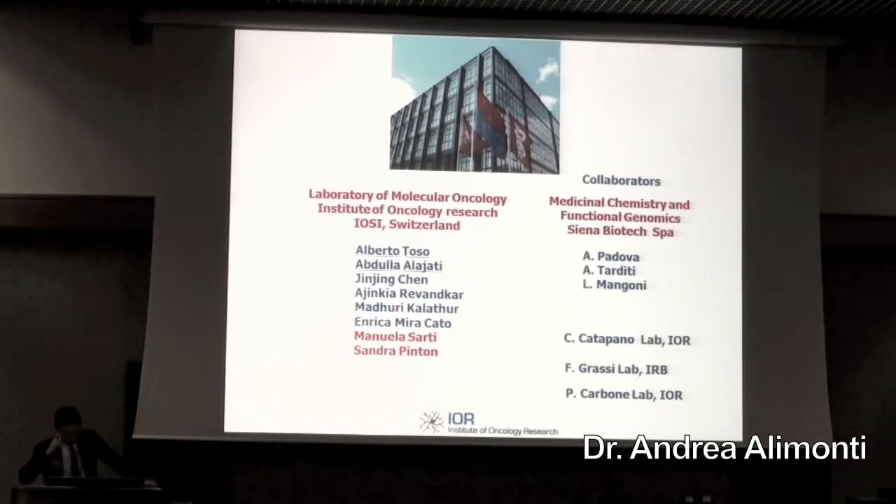I want to thank all the lab. This is the Institute of Oncology Research, beautifully named IOSI, which is a clinical facility and the new institute located in Bellinzona, Switzerland. I thank all the people of my lab: Alberto, Abdullah, Lajjadej, and Jin Chen — all from different nationalities.